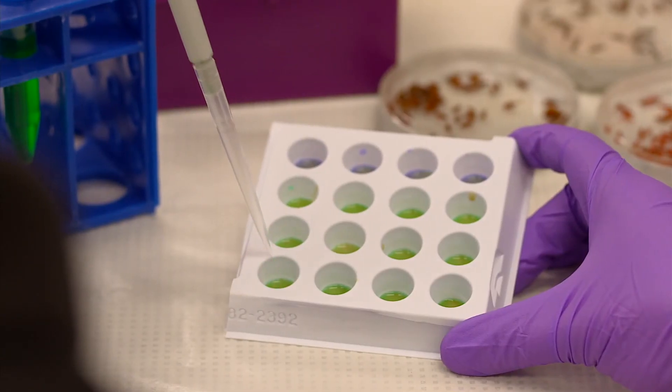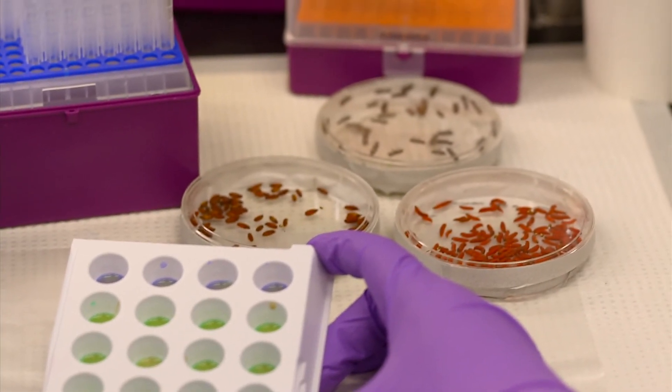Science helping to fight unwanted pests with bioengineering. I'm Josh Lebowitz reporting.